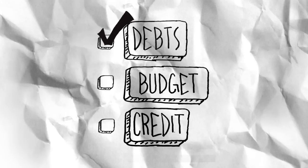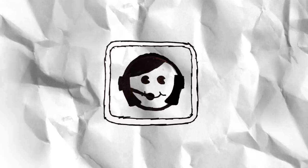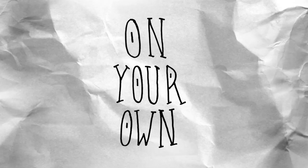If a debt management program ends up being your best option, then your credit counselor can also help you enroll in the program. They can tell you how much you'll pay on the program and how long it should take versus what it would typically take on your own.